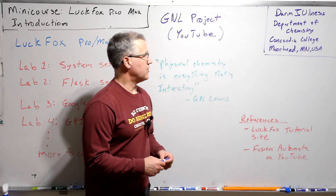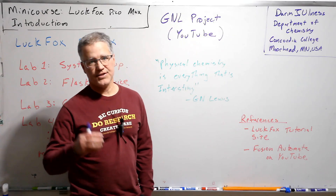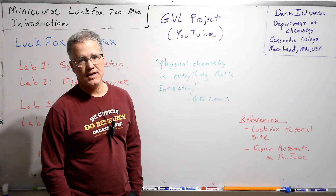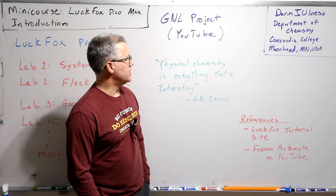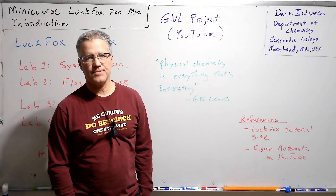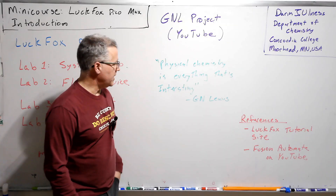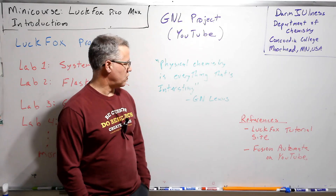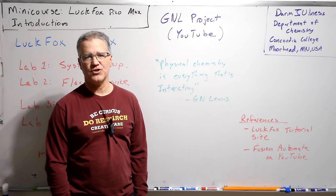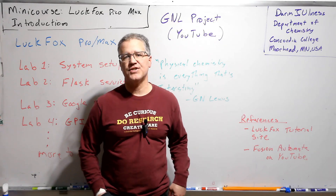Just to get started, I'll tell you very briefly about myself. I'm Darren Olness. I work as a chemistry professor — I teach chemistry and physics in the Department of Chemistry at Concordia College in Moorhead, Minnesota. I've started this YouTube channel, The GNL Project, and it's really based on this very famous quote by G.N. Lewis. If you go to any physical chemistry book, you'll probably see this quote referenced. He said that physical chemistry is everything that's interesting.